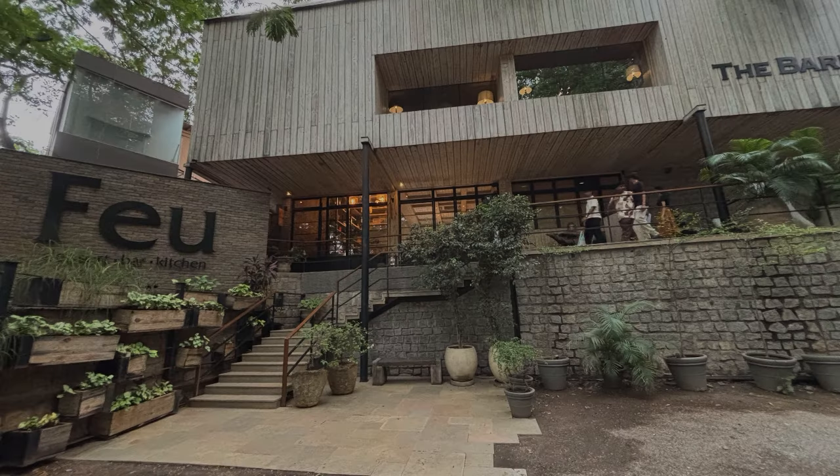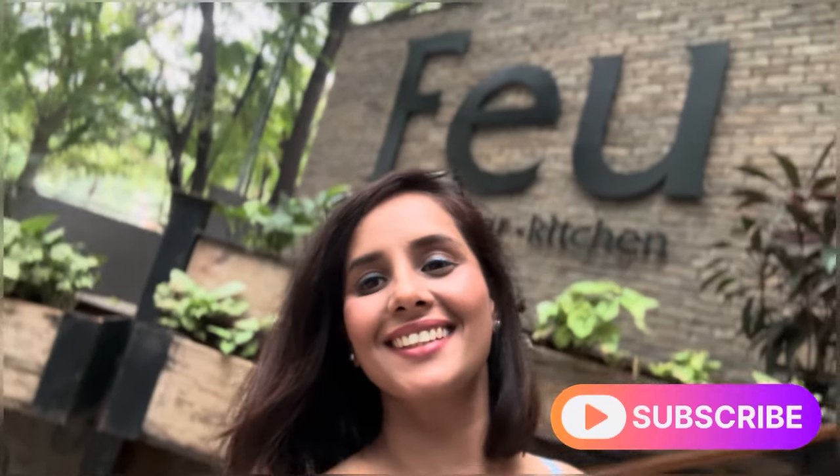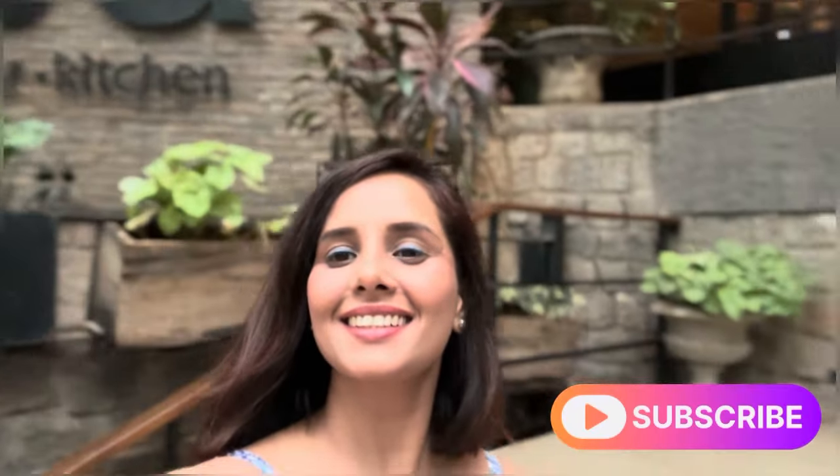So this was Feu for you all. I hope you liked the video. Please don't forget to like, share, save, and subscribe. Bye-bye!